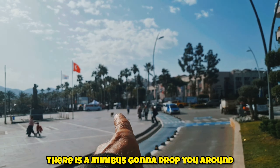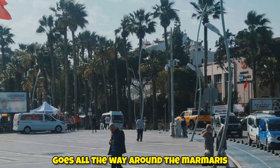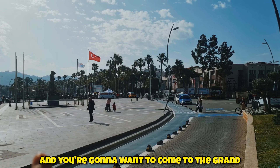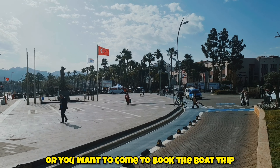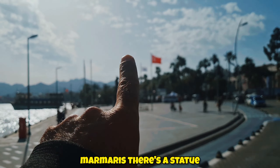When you come from your hotel, a minibus is gonna drop you around somewhere near there — the white minibuses go all the way around Marmaris. You get in them and you're gonna want to come to the Grand Bazaar for shopping, or you want to come to book a boat trip. This is the main area of Marmaris — there's a statue.